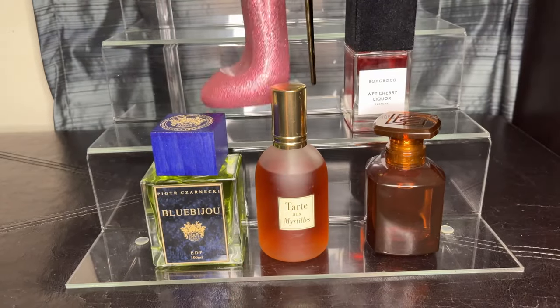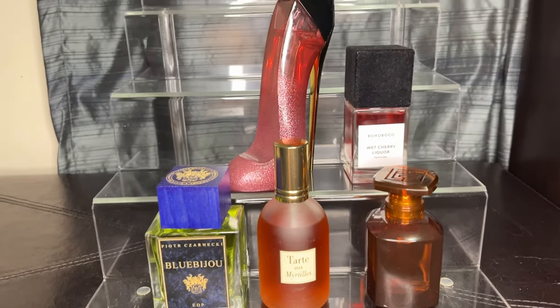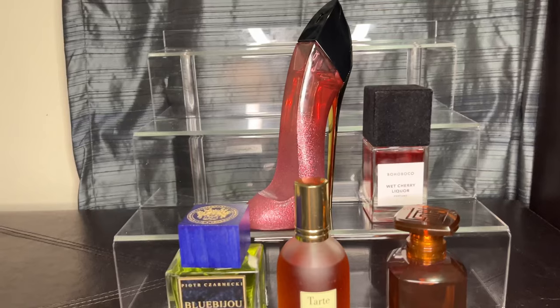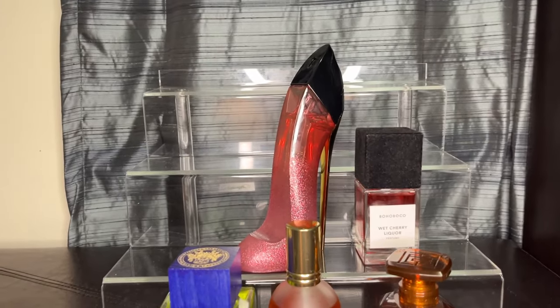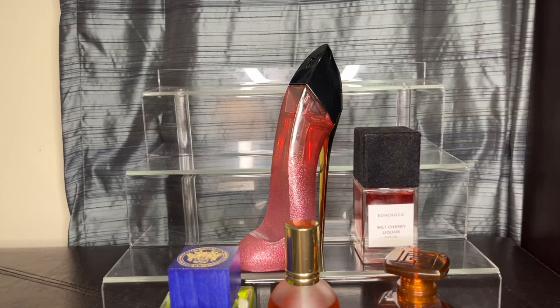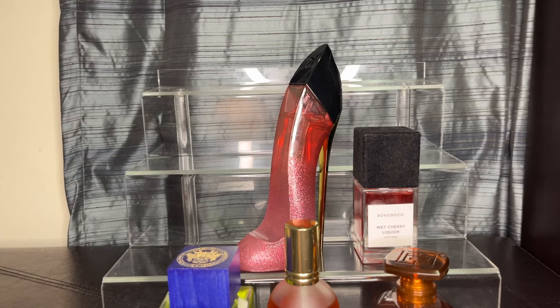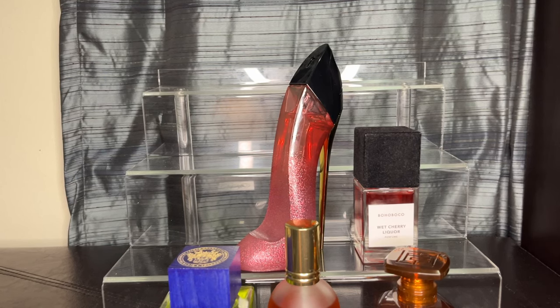This one is called Very Good Girl. The packaging is absolutely amazing — I don't think anyone has topped it since Carolina Herrera came out with this. Very Good Girl Glam is sour cherry, cherry, bitter almond, rose, bourbon, vanilla, and vetiver. I won't even tell you I didn't buy this for the package — I absolutely did. But surprisingly and thankfully, I actually like the fragrance.